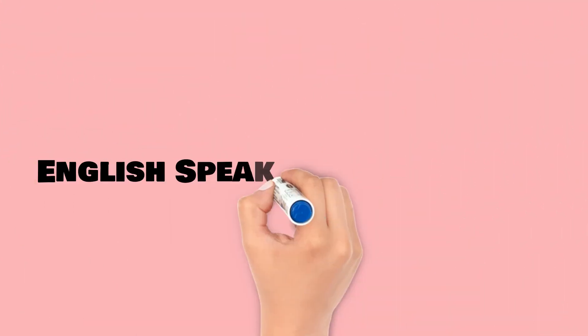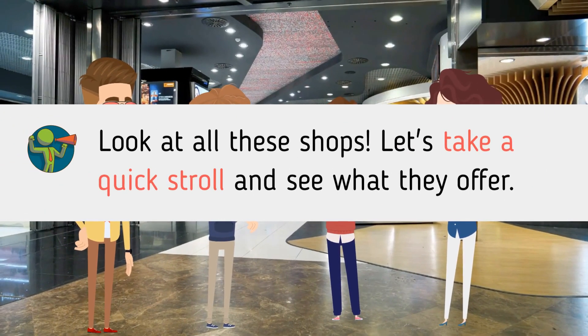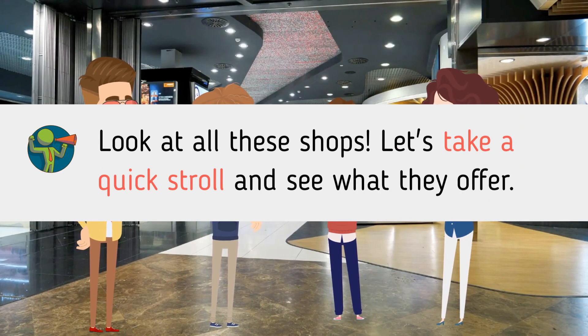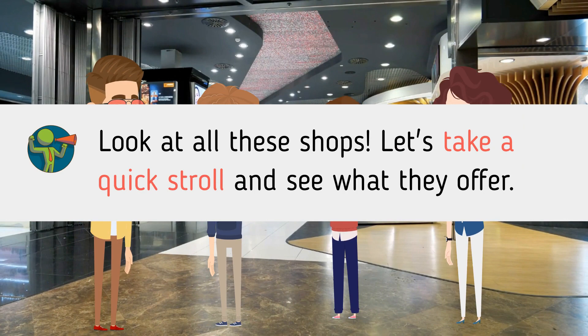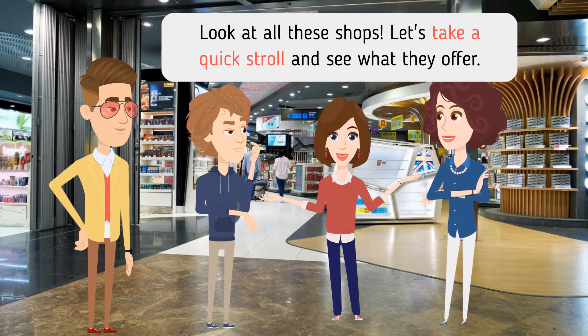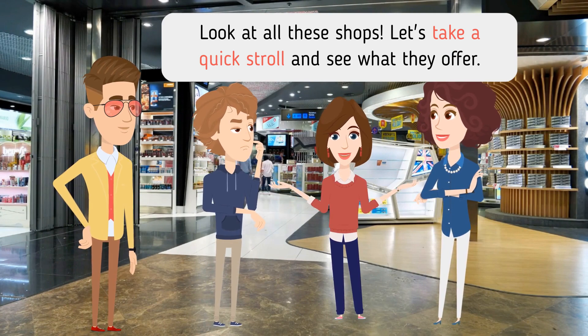English speaking by role play. You can practice speaking English as Annie. Look at all these shops. Let's take a quick stroll and see what they offer.